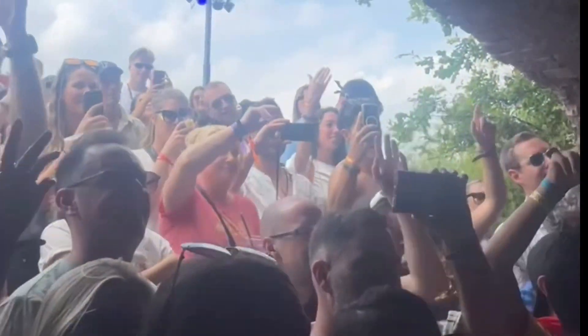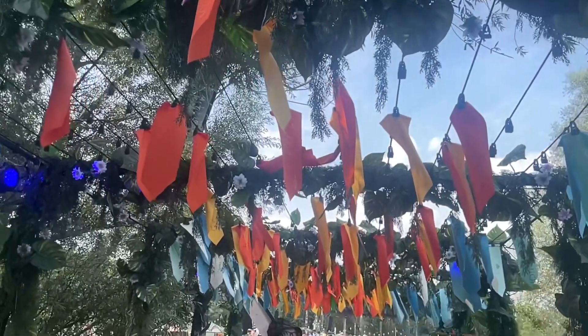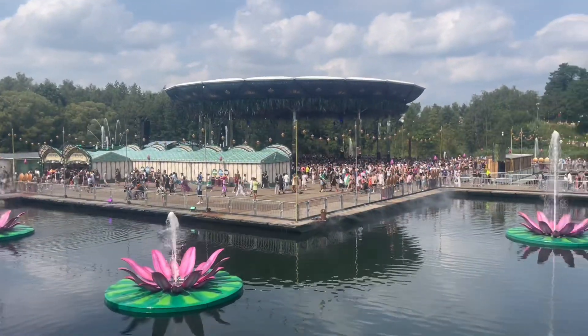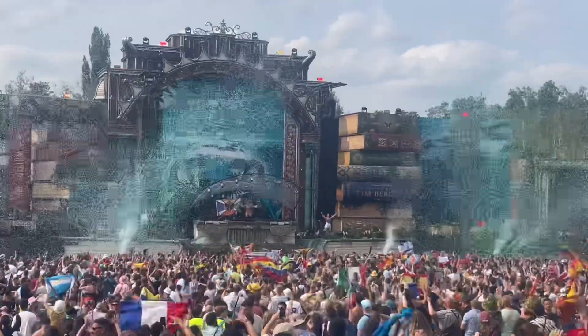It's important to note that you get a bracelet before the festival that you can load money on to purchase food, drinks, and water. If you load the money on before the festival starts, you can get an automatic refund, otherwise you'll need to request it. Food and drinks were relatively inexpensive, with beer starting at $4 to $5 and some food starting around $13 to $15.